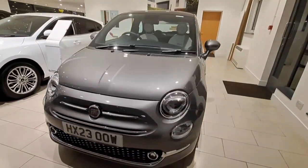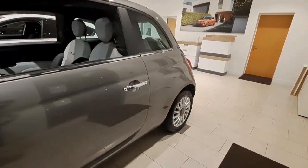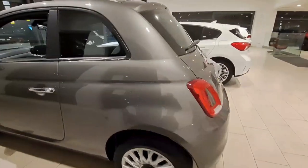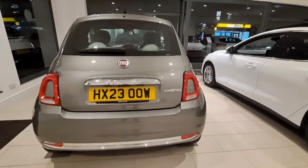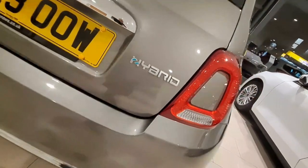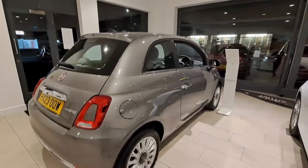Presenting the Fiat 500 1 litre mild hybrid Dolce Vita — this will be one of the cutest cars you have ever seen, with part leather and quite a few other features as well. Parking is a lot easier with this car, and as a hybrid, you're getting a lot of miles per gallon.